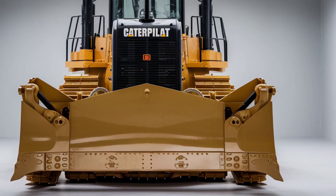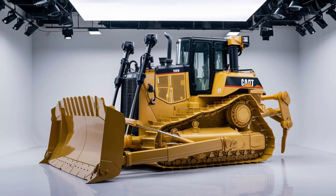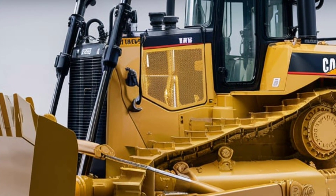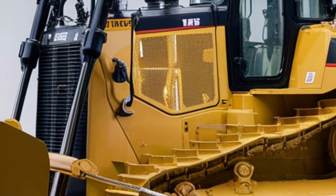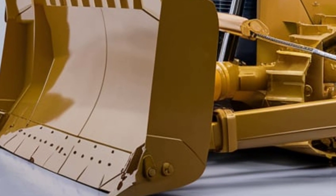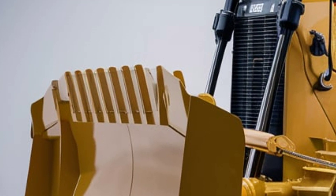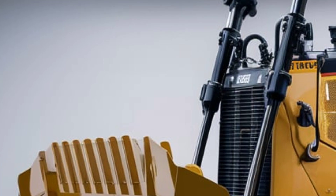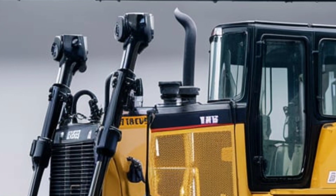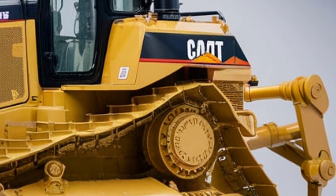One of the standout features of the DeLevinex is its intelligent technology suite, which takes operational efficiency and safety to new heights. The machine is equipped with advanced sensors and automation capabilities that allow for semi-autonomous and even fully autonomous operation in certain scenarios. This not only increases productivity, but also enhances safety by reducing the need for operators to be physically present in hazardous environments. The onboard technology provides real-time data on machine performance, terrain conditions, and workload, enabling operators and site managers to make informed decisions and maximize efficiency.